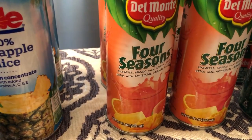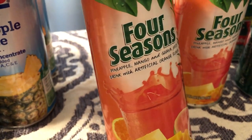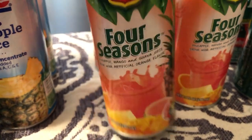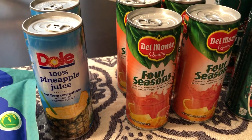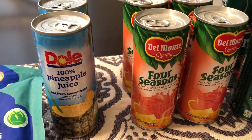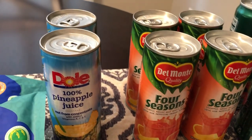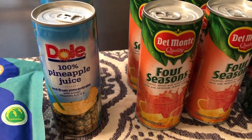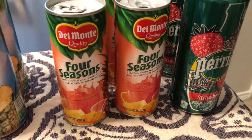Another thing I picked up that they didn't have last time was this Del Monte Four Seasons, which has pineapple, mango, and guava juice. Howard is from Jamaica and he enjoys tropical fruits, so I got him four cans — I think he'll enjoy that.